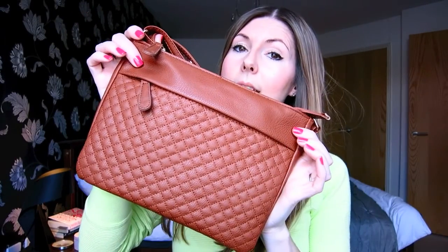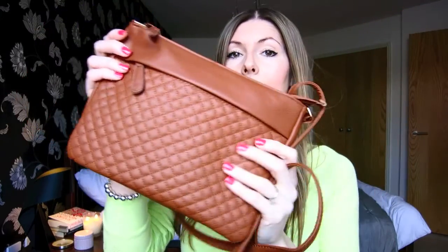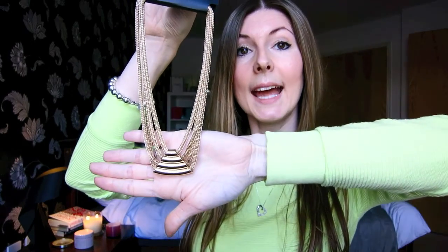I then went across to the bag department and got this really cute little cross-body bag, and this was £4 — so a bargain. I like it because it's really thin, so it's good for just carrying around if you just want to go shopping and you don't want to carry a massive bag with you. And the last item I got from Primark was this little necklace, and it was £3.